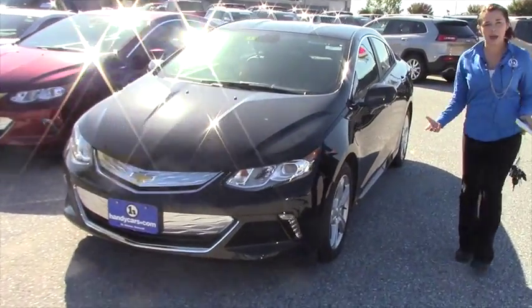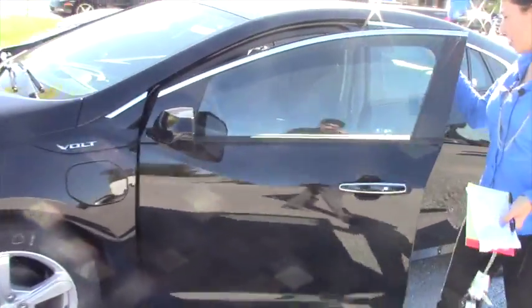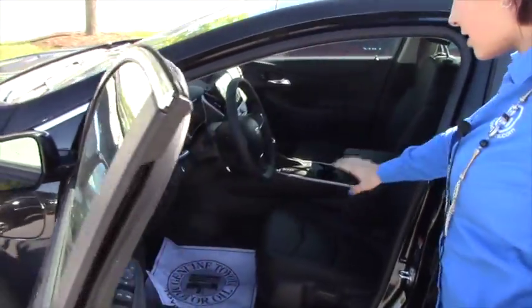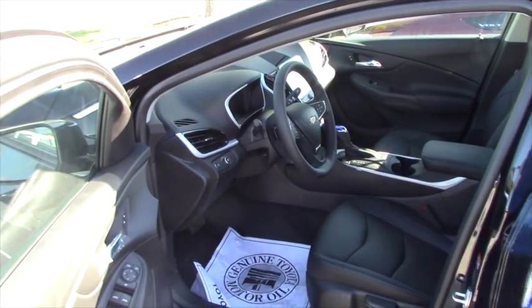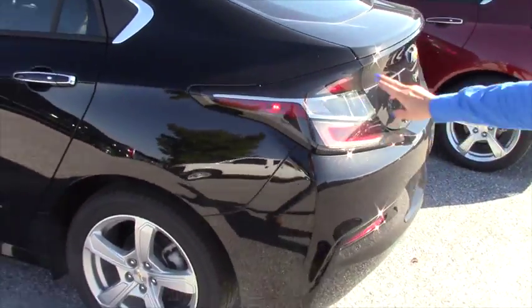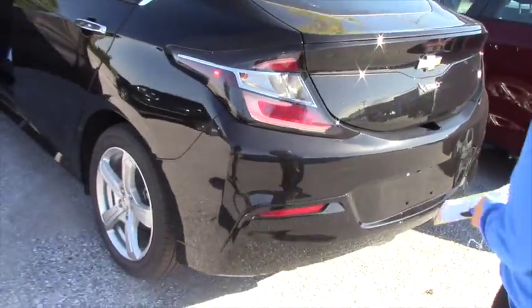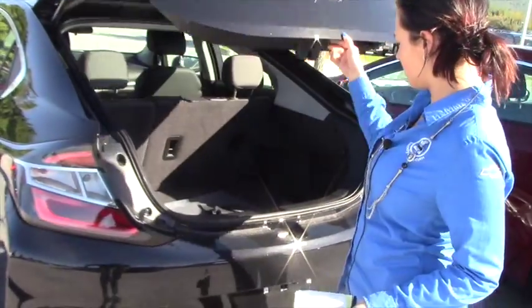You kind of know the majority of the specs already, but this is still an LT. It just has all your leather seating and stuff like that, and it does have some nice features which I'm going to go over with you in the vehicle. Everything else other than that is the same. You got the nice little Chevy bow ties — I don't know if I pointed that out to you when you came in the other day.